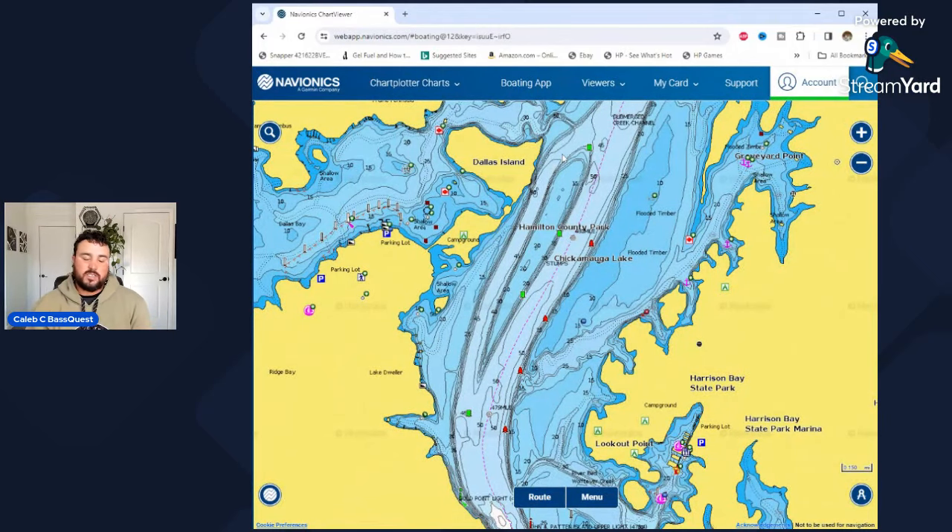Back to the matter at hand. We've kind of covered main lake. We've covered discharges from nuclear plants, turbines and discharges from below the dams, main channel bends, and we've covered the key spots on those main channel bends being ditch mouths and creek mouths. Now let's cover our last main lake element, and that is going to be bluff walls.